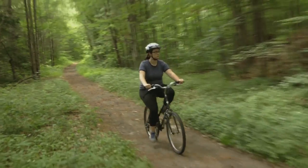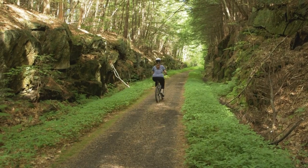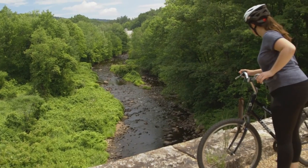New Hampshire State Parks are home to some of the most popular outdoor destinations in the state. And while our flagship parks have their charm, we found the most unique experiences are off the beaten path at some of our lesser known and lesser visited parks.